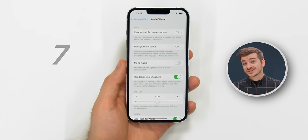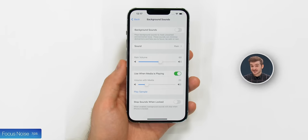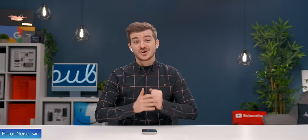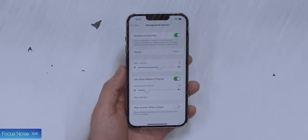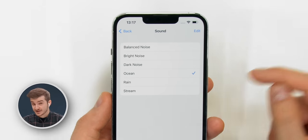Tip 7: In that same Audio and Visual tab, you can enable background sounds. Once enabled, your iPhone will play some calming sounds to help you focus better, and you can select between a couple of them, from rain and ocean to even white noise.